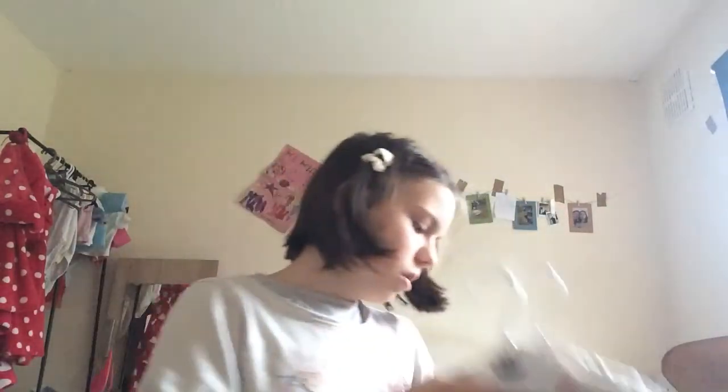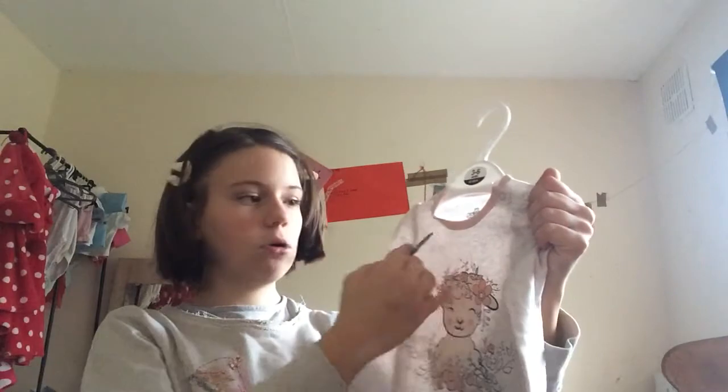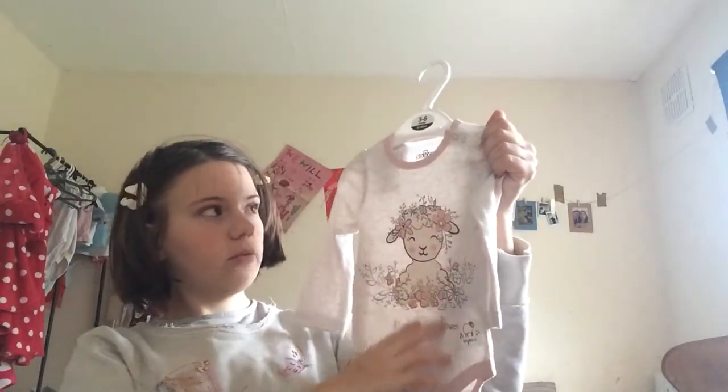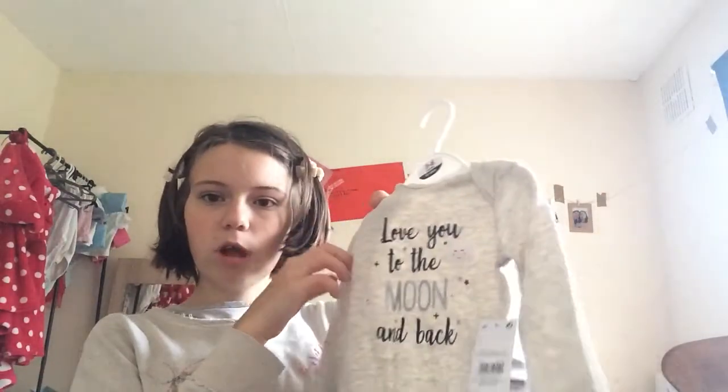The first one is in three to six months size. It's organic cotton, says 'Kind Little Flower,' has the organic symbol on it, a lovely sheep print, two buttons, and it's long sleeve.